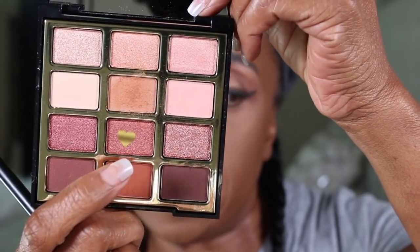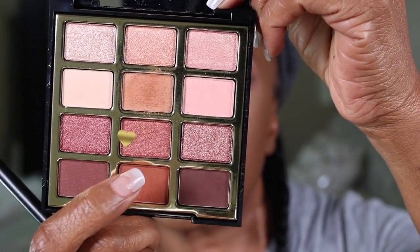Next I'm going to take this shade called Sunsets by the Beach and use a Morphe 167 flat shader brush to put that in the bare area. I was going to leave it but I'm going to go ahead and fill that in.